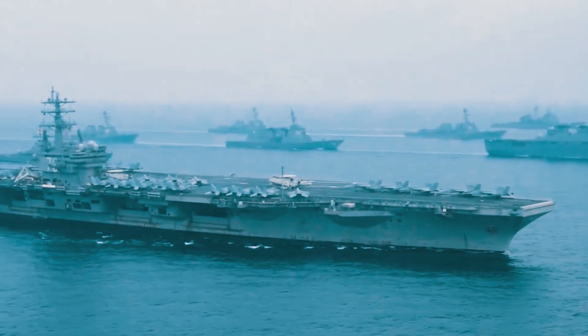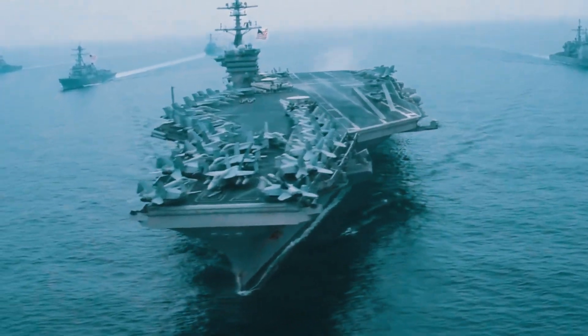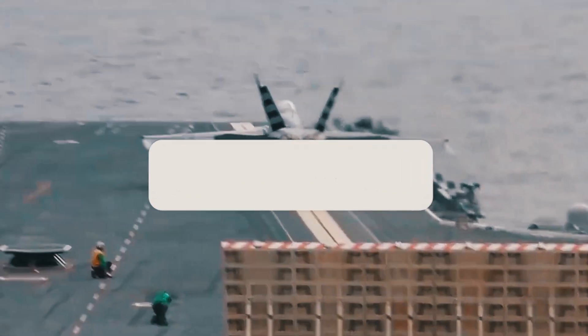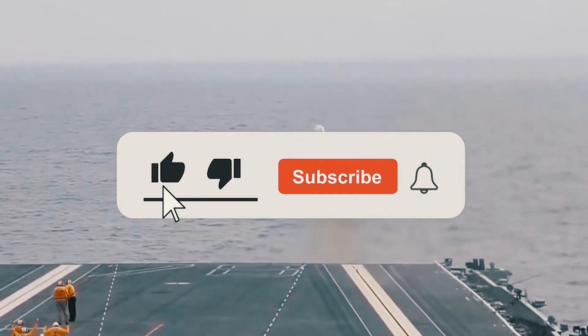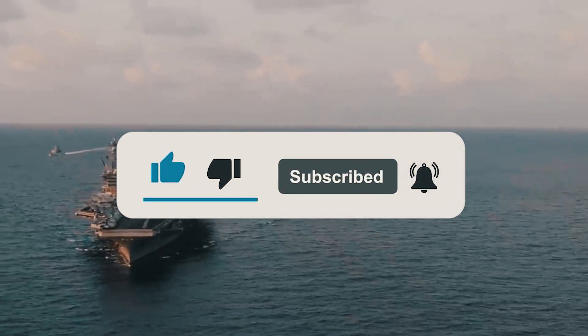Which aspect of the US Navy aircraft carrier's wide array of defenses seemed the most impressive? Let us know in the comments below! If you enjoyed this video, please leave us a like and be sure to subscribe to the channel for more content like today's. Thank you very much and we'll see you in the next video!